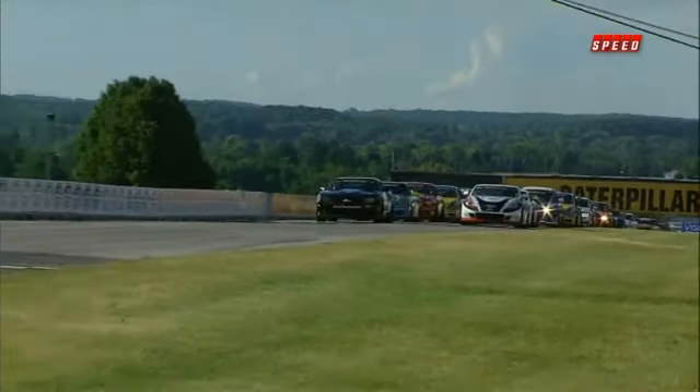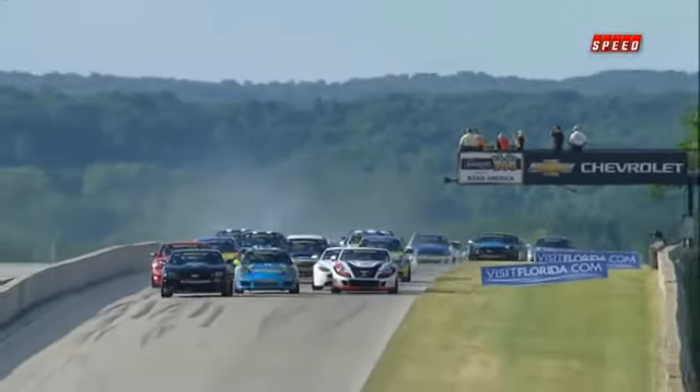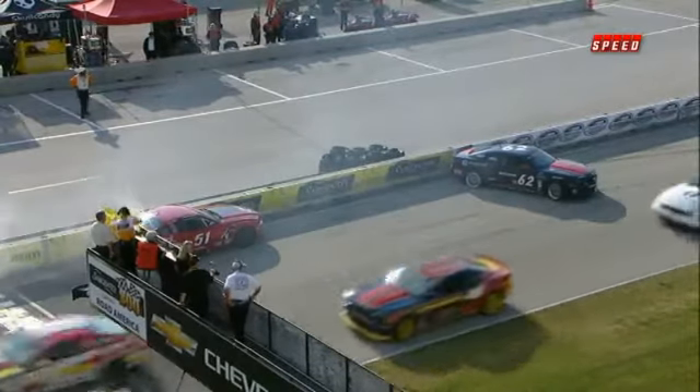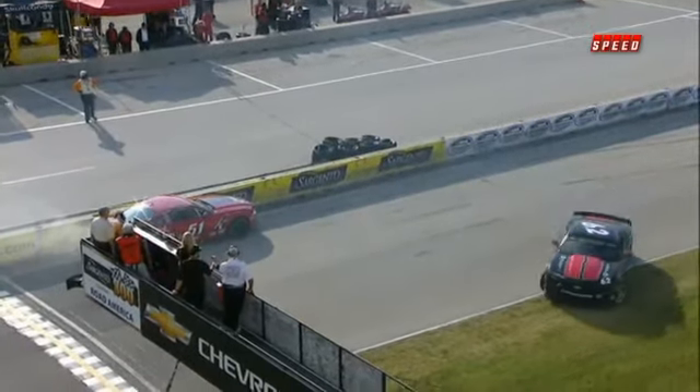The green flag flies, and we're racing at Road America. Ocean back from the pole, that big heavy muscle of that Chevy Camaro. There's a big crash right in the middle of the straightaway. Many cars involved — it's not over with yet. One of them is the Roush 51 car, and that brings out full course caution before we even get to the start-finish line.